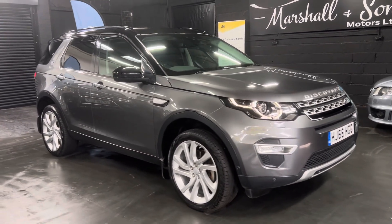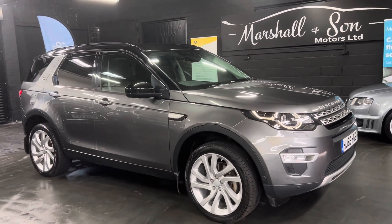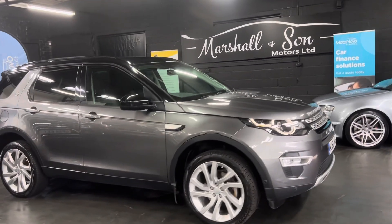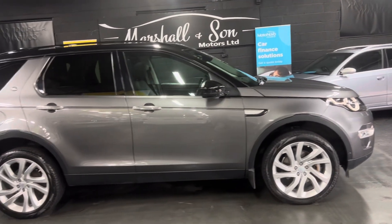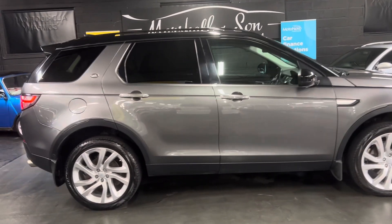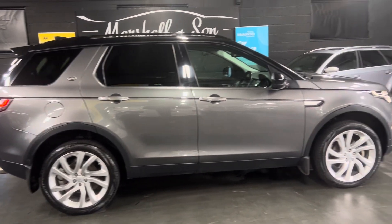Finished in Corris Grey with a full black leather interior. It's covered just over 89,000 miles from new, backed up with six services all the way to 85,400 miles, and it's a one previous owner from new — nice low ownership.